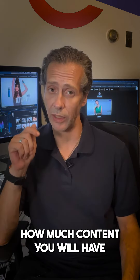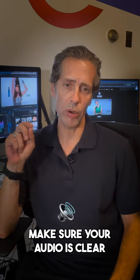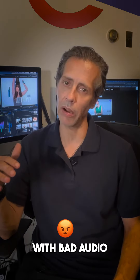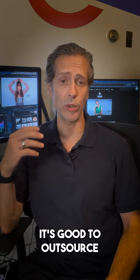Practice, practice, practice. If you practice and do videos every month, you will surprise yourself at the end of the year — how much content you will have and how good you have become at sharing your message. Make sure your audio is clear; there's nothing worse than having a great video with bad audio. Get your lighting right.